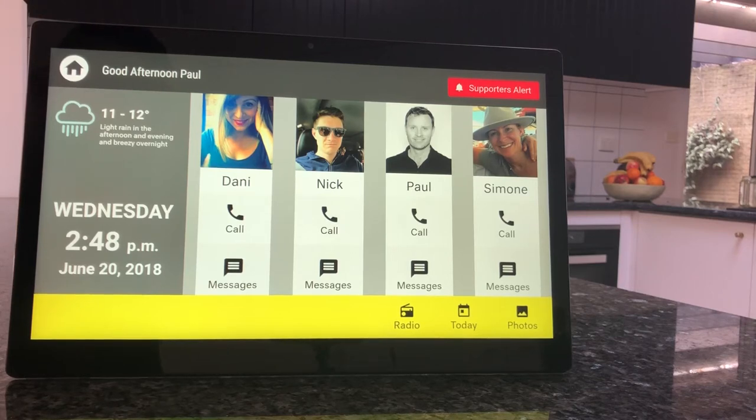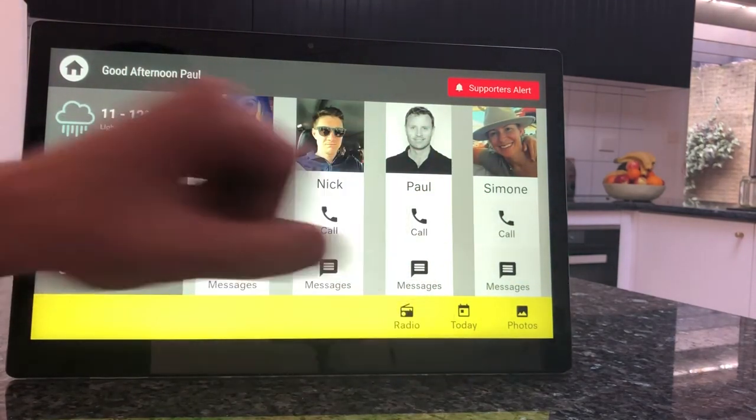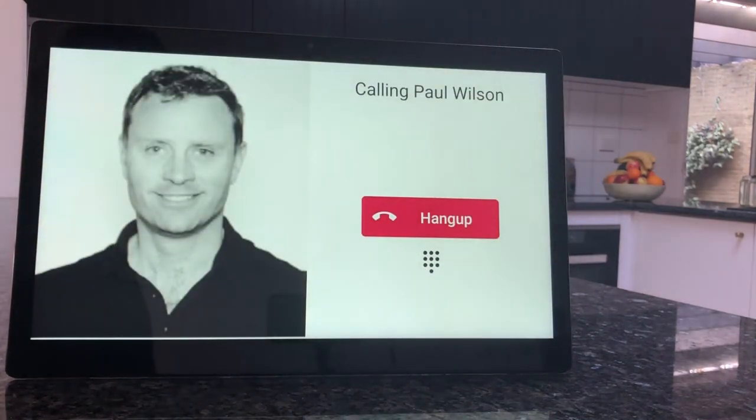You'll see on the screen that it's divided into silos of people, and each person has phone and messages. If someone wanted to make a call, it's as simple as touching that person's photo and it will continue to make a call.